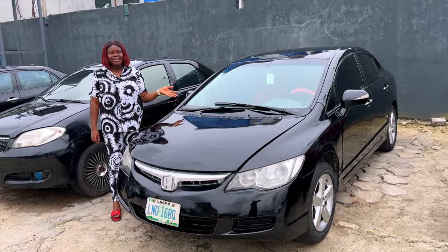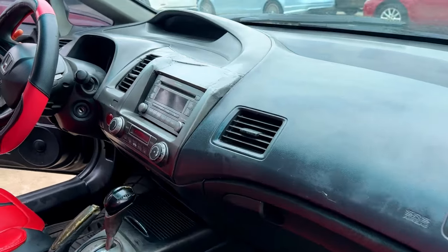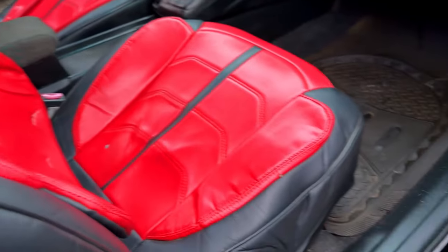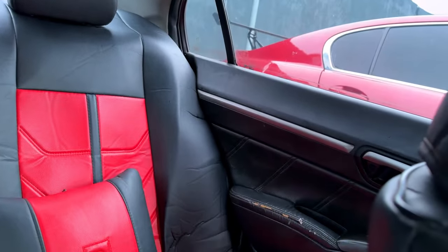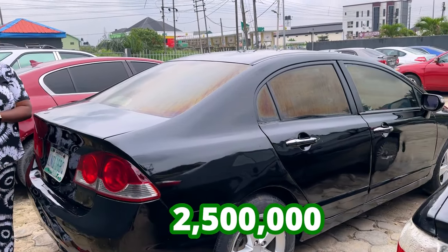And this is the 2008 Honda Civic Nigerian used. And this is what the interior looks like — it's super cool, the interior is very clean. The AC is working. The gear is okay. The dashboard is still intact. And this is what the back seat looks like. And this is the back view of the 2008 Honda Civic, going for 2.5 million, slightly negotiable.